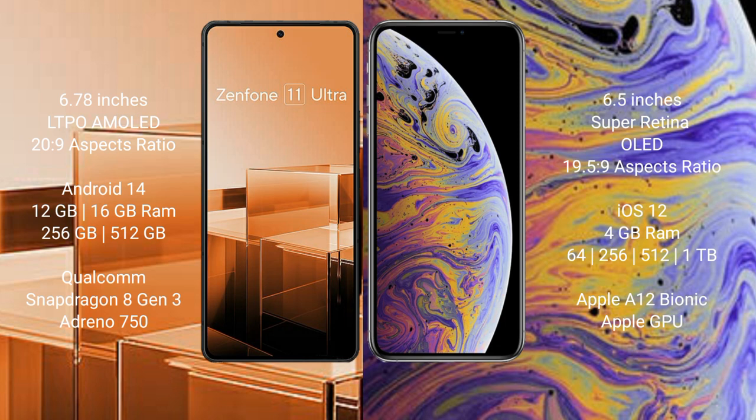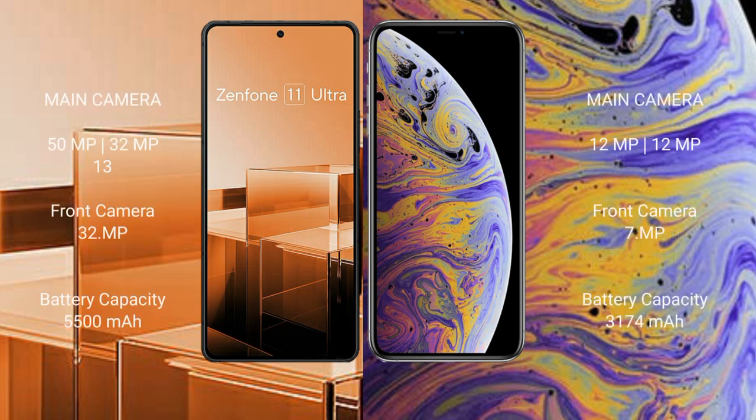iPhone XS Max comes with 4GB RAM and 64GB, 256GB, or 512GB internal storage, powered by the Apple A12 Bionic processor with Apple's integrated GPU.